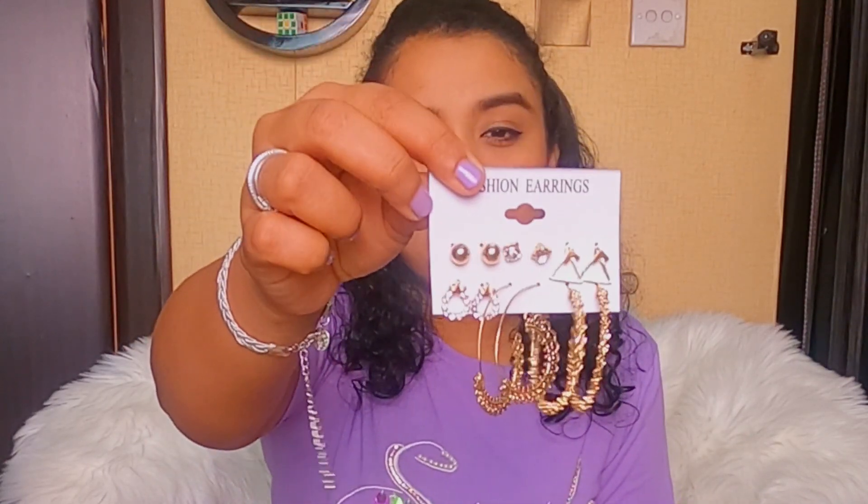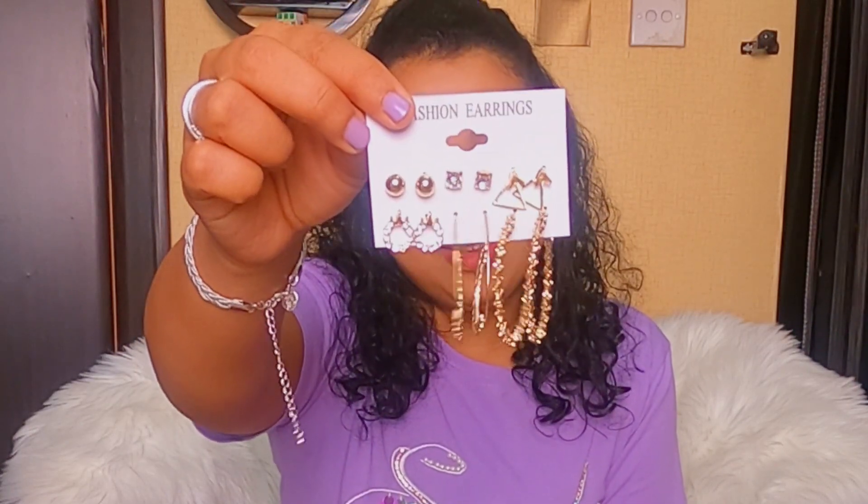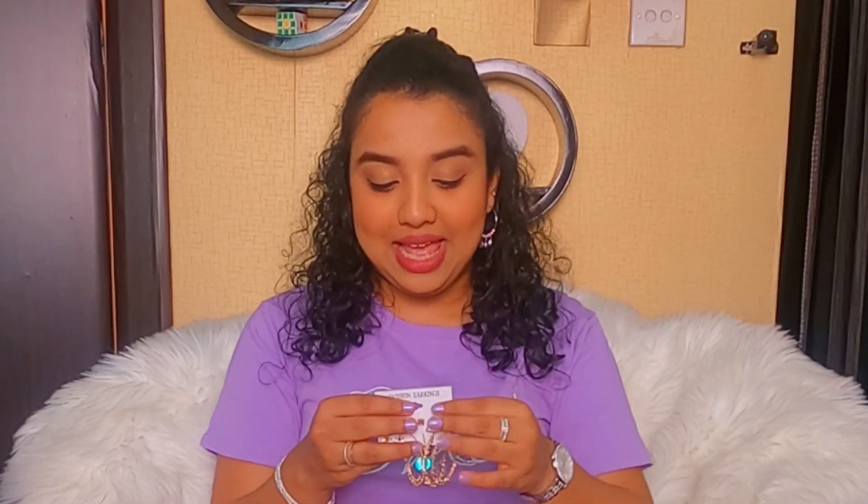Now coming to the last one in this haul — it's this complete gold plated rings and studs set, again just for five dirhams. Look at the detailing of the earrings. I don't think you'll ever get such accessories for four or five dirhams anywhere else. I will leave a link to this app down in the description box so if any of you want to shop, you can just follow the link from there.